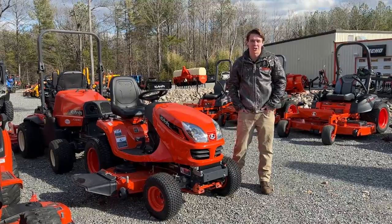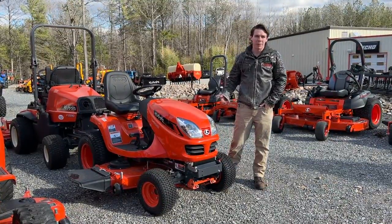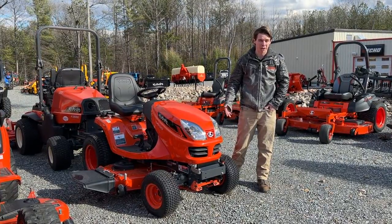They produce the T-Series, which is your standard riding lawnmower, and then this GR right here. Not a lot of people know about the GR — it's not as popular as a standard riding mower due to the price point on it.